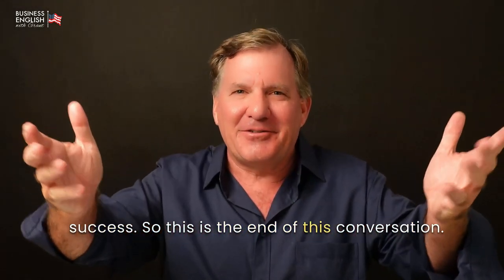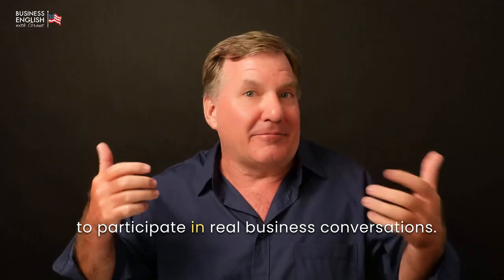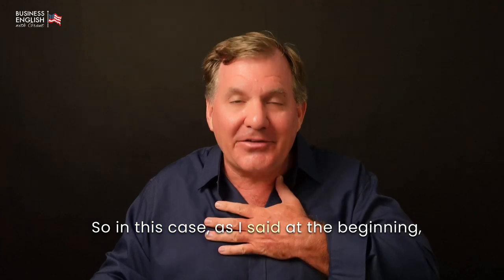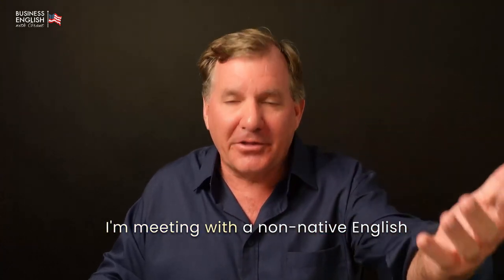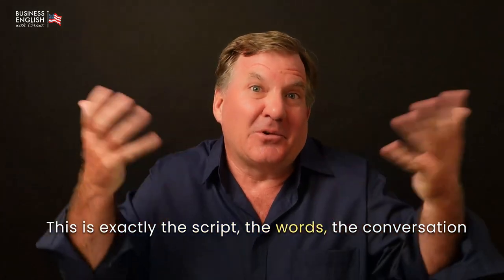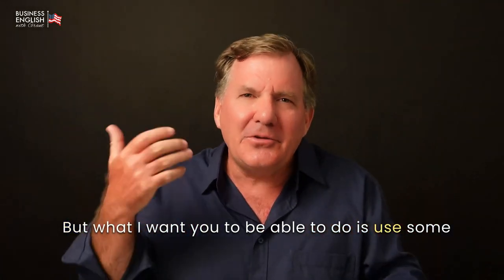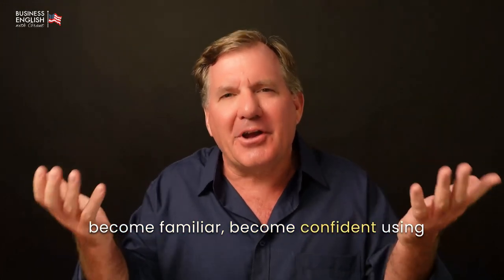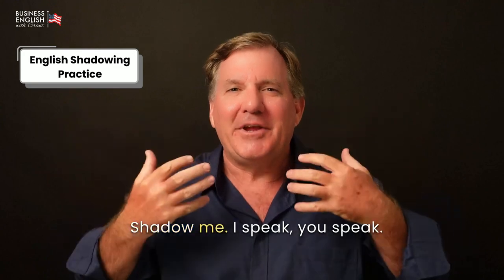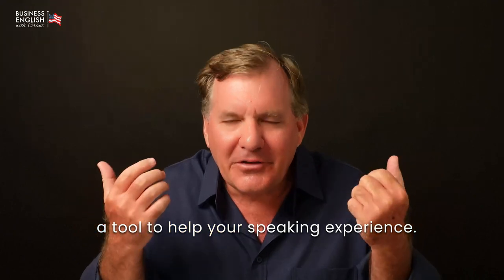So this is the end of this conversation. What I want this to be is an opportunity for you to participate in real business conversations. These are conversations that I would have with anybody. I'm a native English speaker having a meeting with a non-native English-speaking business professional. This is exactly the script, the words, the conversation that I would have with somebody like this. What I want you to be able to do is use some of these phrases, some of these terms, become familiar, become confident using some of these things. So I really want you to practice your English speaking. Shadow me. I speak, you speak. Please use these. Use all my videos as a tool to help your speaking experience.